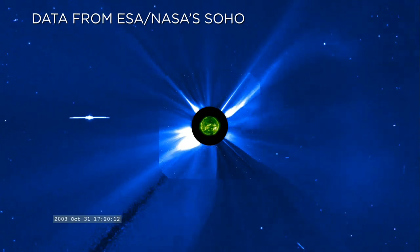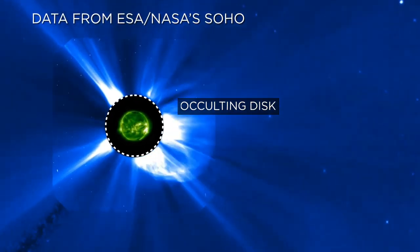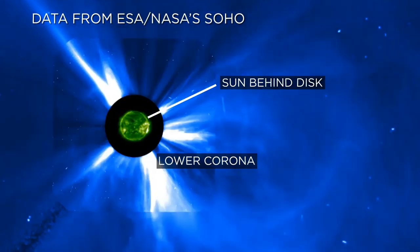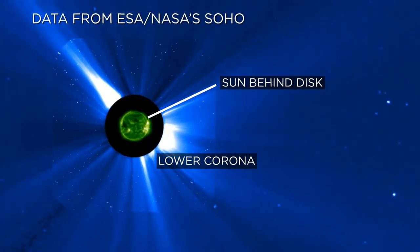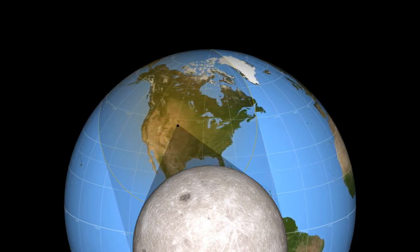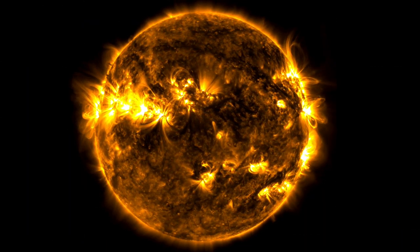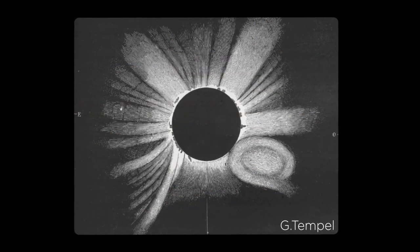Current instruments in space studying the corona need to block the Sun's bright body with an occulting disk. The disk covers up the Sun and a portion of the lower corona, an important region that scientists believe is responsible for accelerating CMEs and forming solar wind. So when eclipses happen to fall on land, scientists take advantage of these rare events. With each new total eclipse, there's the chance for new information and new research, and the chance to reveal something as astronomical as the first CME.